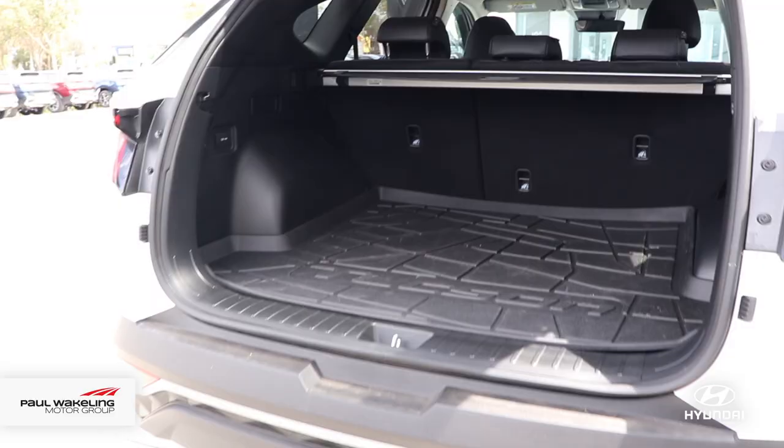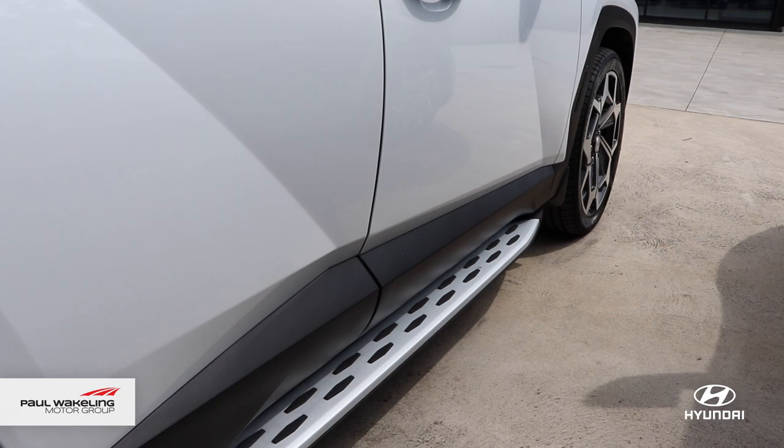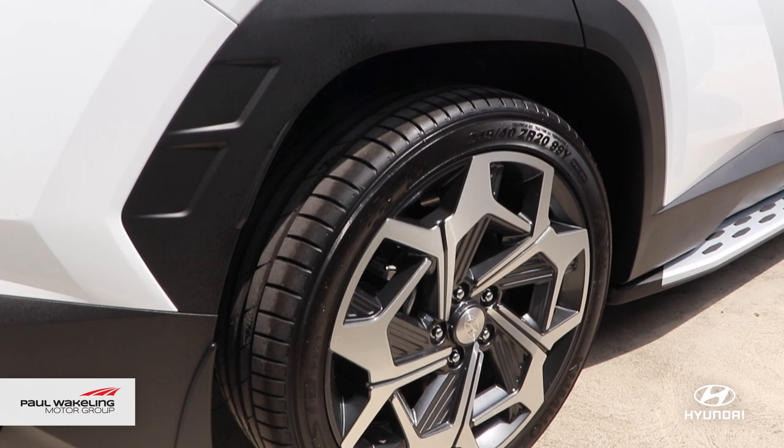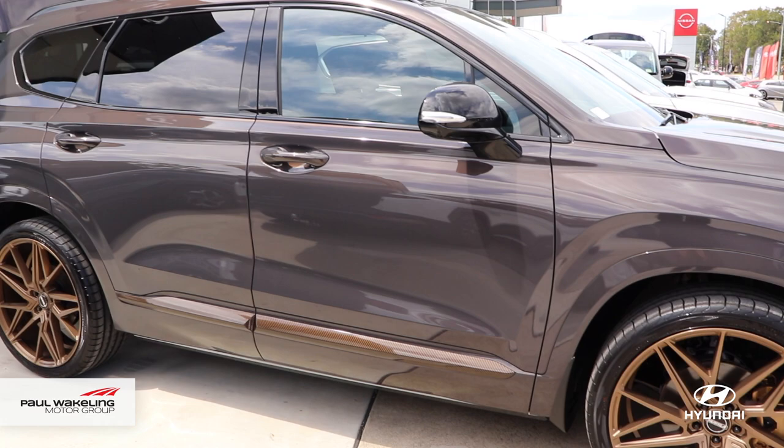Our Tucson's have all the range of accessories including tow bars, side steps, and the exclusive adventure package available at Paul Wakeland Hyundai with a 20-inch wheel upgrade. This is our Santa Fe which has been completely customised so you can see the type of work that is available for you.